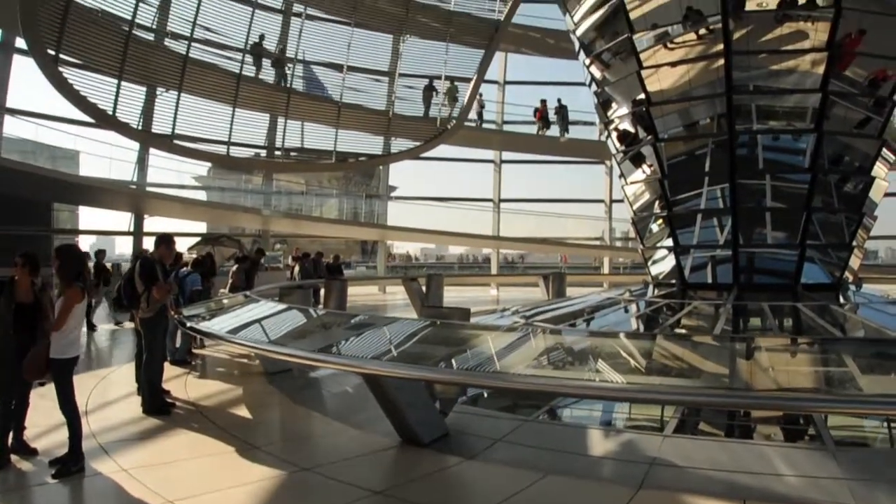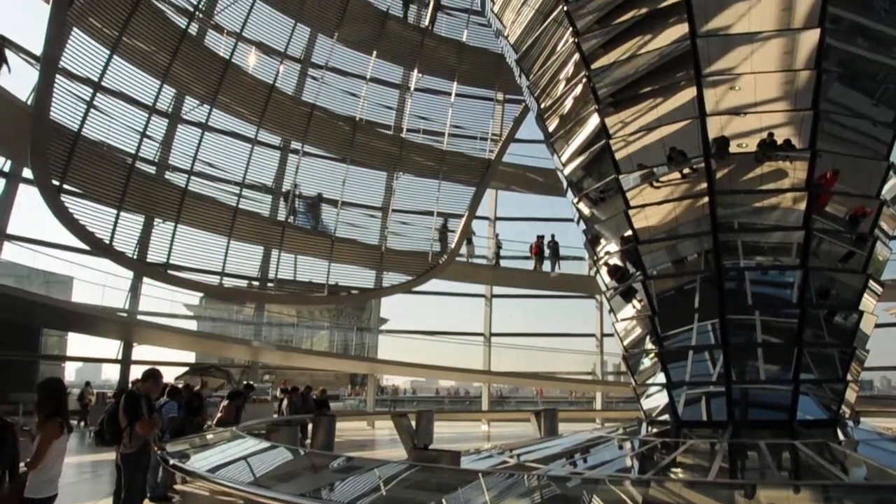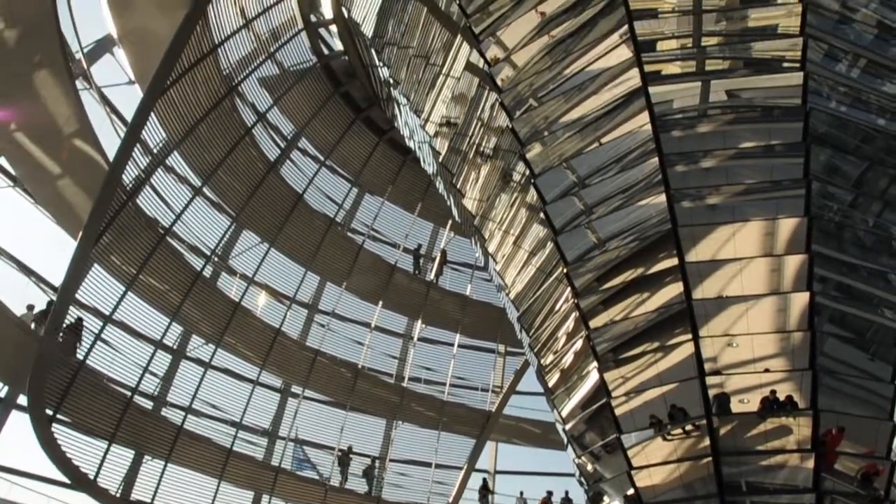Borderless Travels is exploring the dome on top of the Reichstag building, where the German Parliament is located — an incredible site that is free to visit.